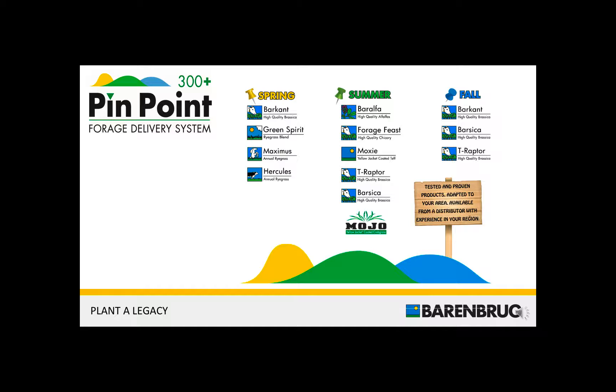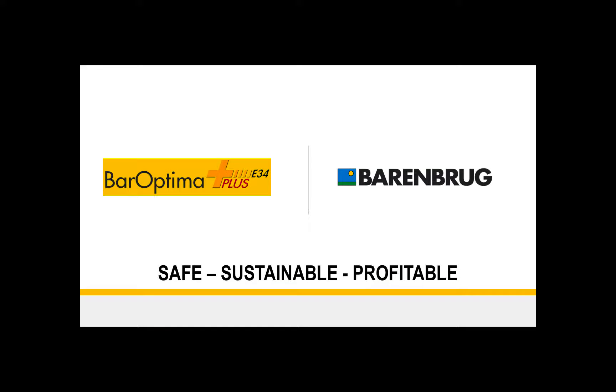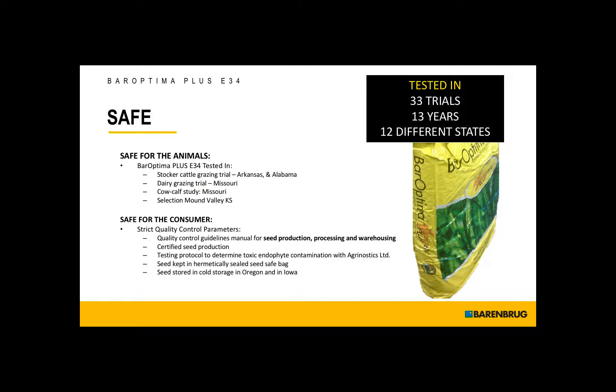Again, beefing up your other acres, taking 25% out of production to go into the beneficial endophyte product. So BarOptima Plus E34 — it's probably one of the most tested beneficial endophyte products on the market. It's been tested in 33 trials over 13 years in 12 different states.